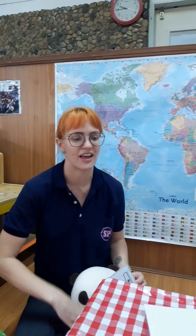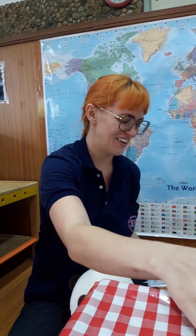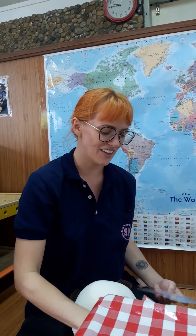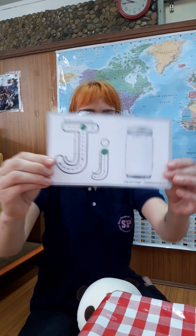You guys helped me and Tiny find all of our letters. Let's look at them one more time. We have the letter F. We have the letter G. We have the letter H. We have the letter I. And our last letter is J. Wow! Good job!